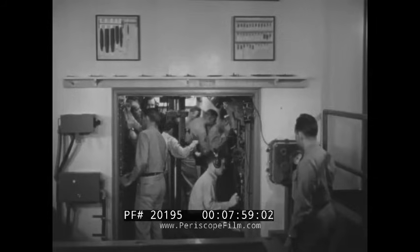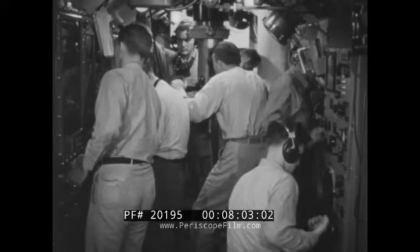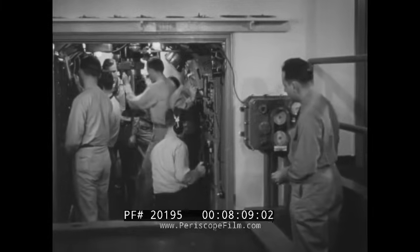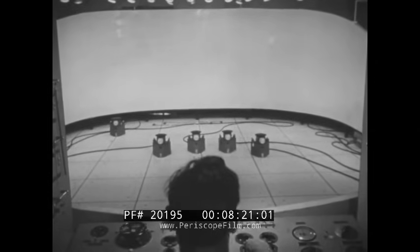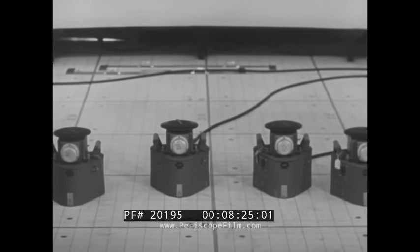A complete conning tower, with periscopes and all associated instruments and controls, permits each operator to make an approach using all of his knowledge, skill, and judgment. On the attack teacher, the approach and torpedo firing can be simulated with a high degree of realism. Target ships are moved electrically, and this area represents 16,000 yards — the approximate maximum distance at which ships are likely to be sighted through the periscope while submerged.